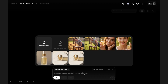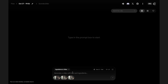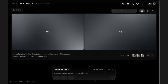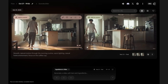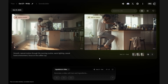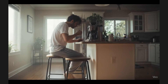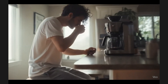Upload your images in the correct sequence. Step 3: Enter your text prompt. Type a clear motion and style prompt such as: smooth, natural motion through the morning routine, warm lighting, casual home environment, focus on the coffee cup. This tells Veo how to animate the sequence, adding realistic camera movement and smooth transitions. Once satisfied, click Download. You now have a polished, scroll-stopping lifestyle snippet ready to post — a small sequence turned into a professional-looking lifestyle clip in minutes.